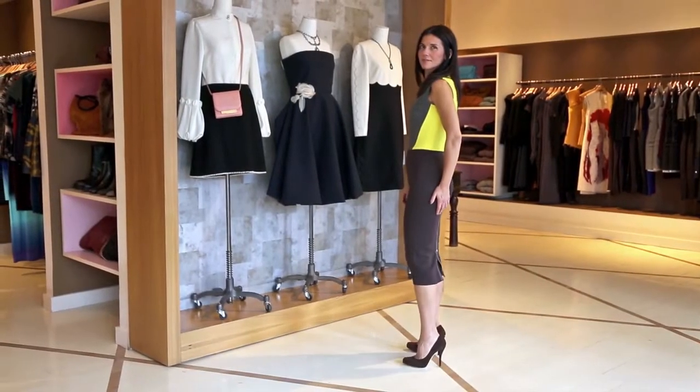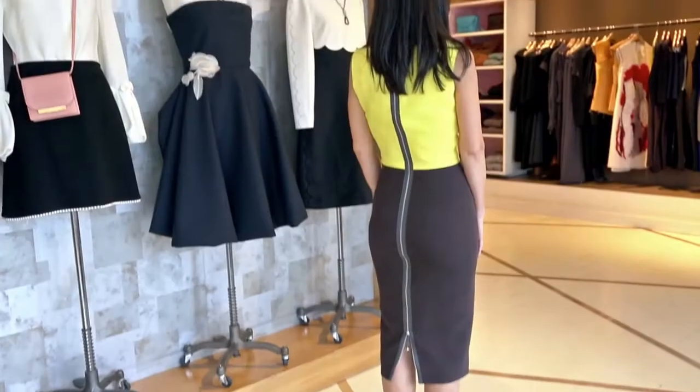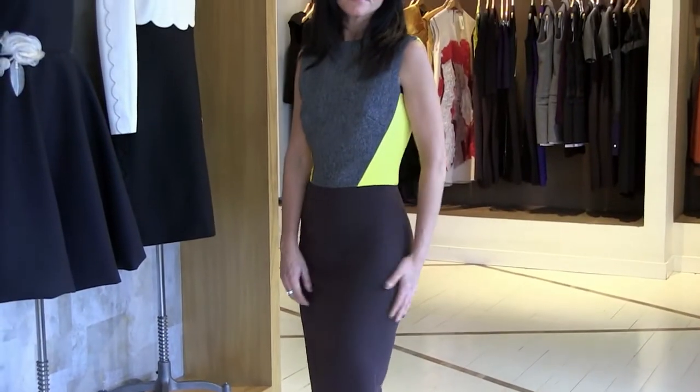She's known for that exposed zipper all the way down the back. It's just a very elegant, simple look, but the mixing of the fabrications really makes it a unique dress.